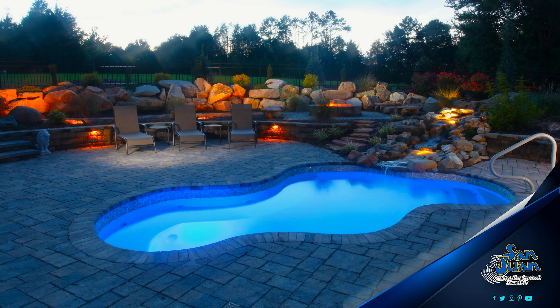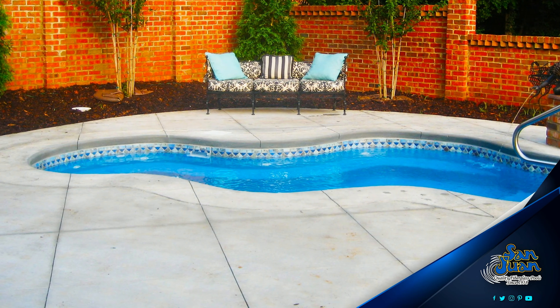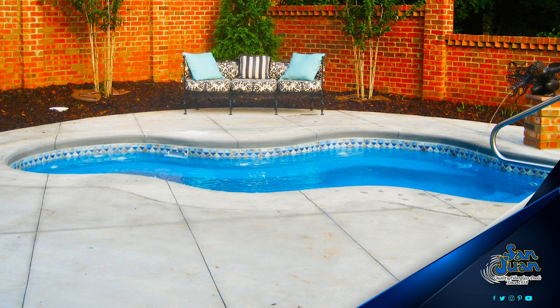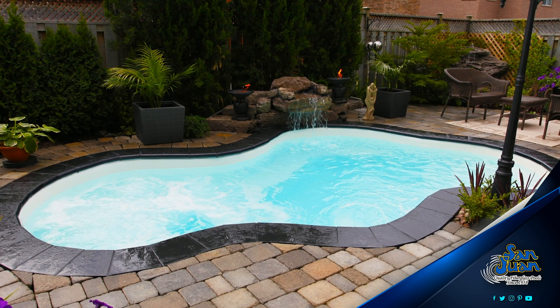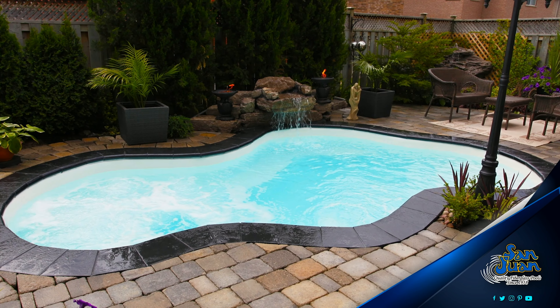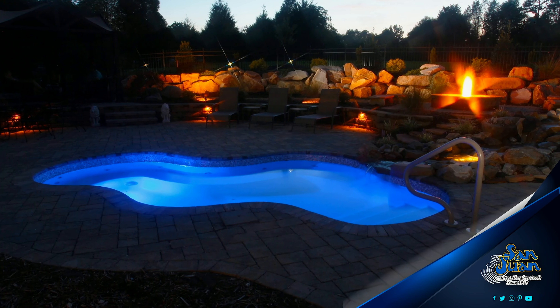San Juan Pools is proud to bring our clients another creative and beautiful fiberglass spa model, the Vancouver Spa. This stunning spa illustrates a serene freeform layout with stunning curvature and extended length. With an overall length of 18 feet 2 inches, the Vancouver is our most spacious spa design that fits plenty of bathers for a relaxing and intimate evening outdoors.